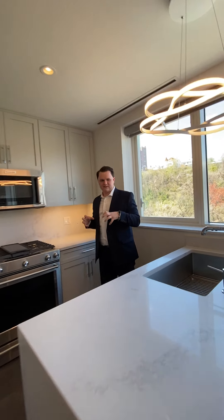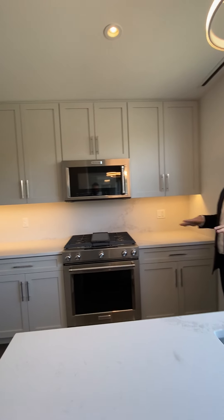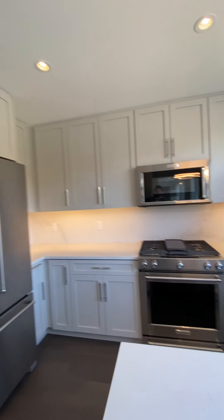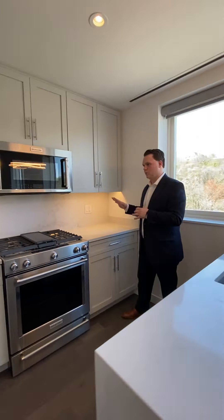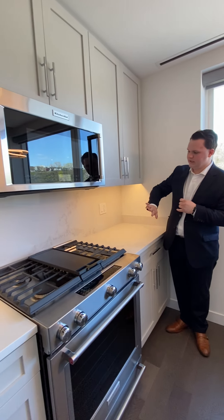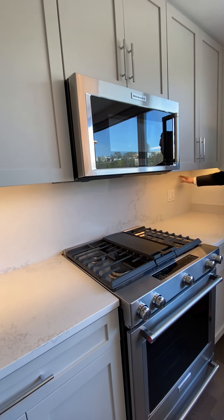The nice thing about this specific unit is this kitchen. This kitchen does have the KitchenAid Architect series stainless steel appliances. The landlord actually extended the backsplash all the way up here.